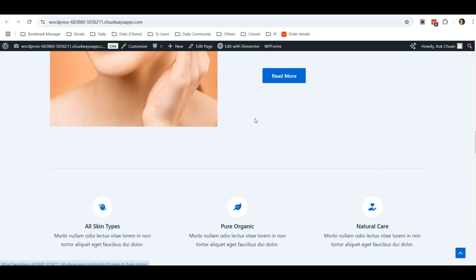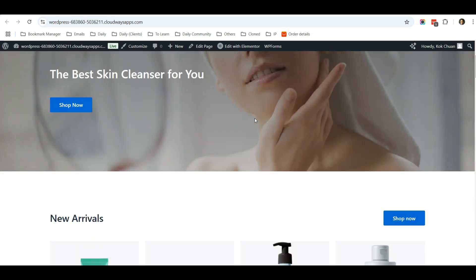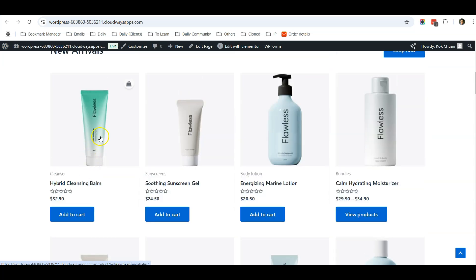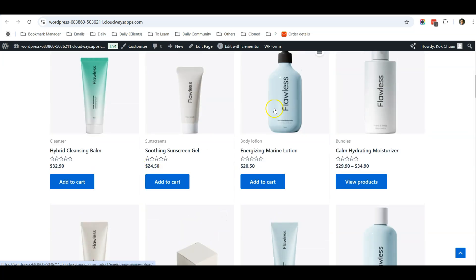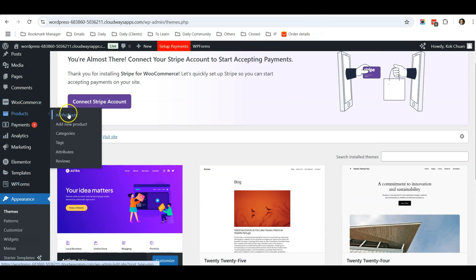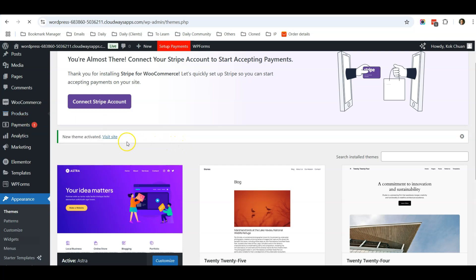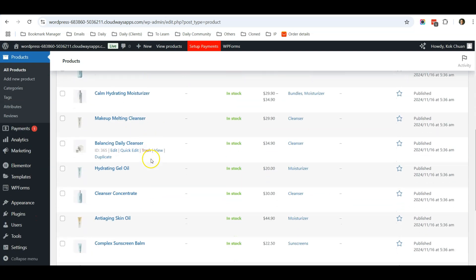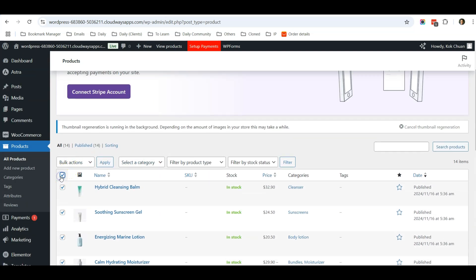Once activated, go to your website and refresh. This is how your e-commerce website for beauty care products looks. Now you need to delete all the demo products. Go to Products, then All Products. Select everything and move them to trash.